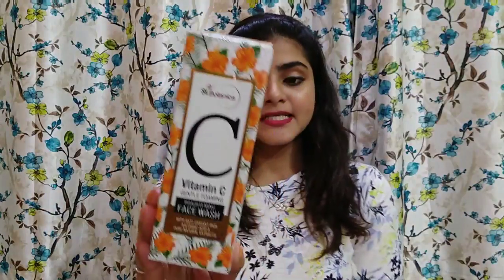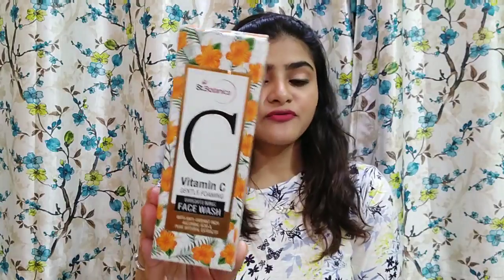Hi everyone and welcome to my channel. Today's video will be on the Saint Botanica Vitamin C Gentle Foaming Face Wash.